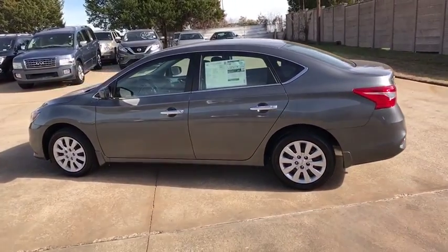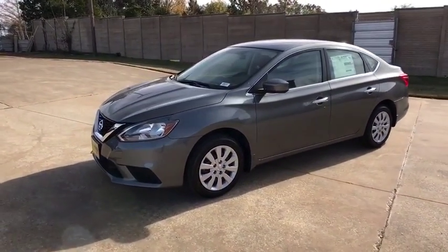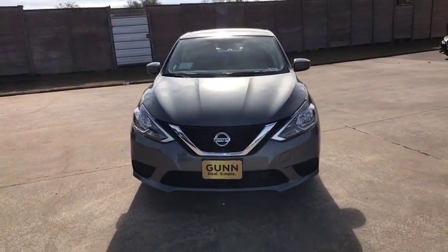Rear defrost, AM FM stereo radio, front wheel drive, MP3 player, passenger airbag, child safety locks, bucket seats, trip computer, power door locks. This vehicle offers reliability and good looks at a great price, so come in and take a test drive today.